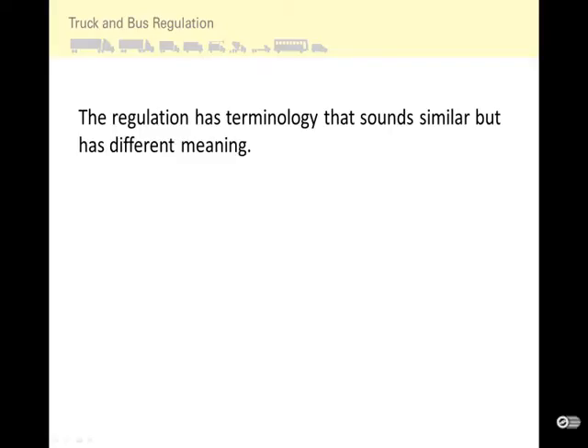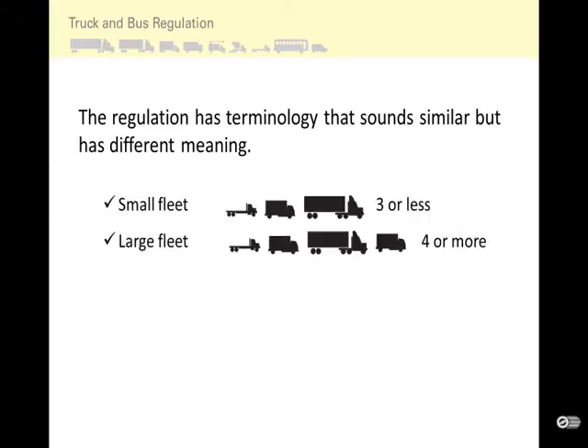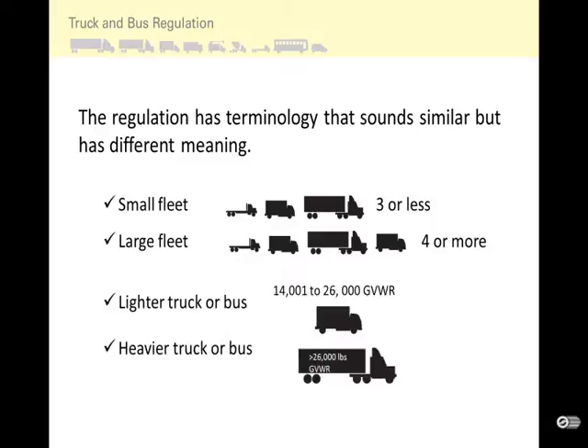The regulation has terminology that sounds similar but has different meaning. Fleet size refers to small fleet or large fleet, which has to do with the number of trucks owned. Lighter and heavier refers to weight rating: lighter trucks or buses are between 14,000 and 26,000 pounds GVWR, while heavier trucks or buses are greater than 26,000 pounds GVWR. We will go over these and show how they pertain to the regulation and small fleet compliance options.